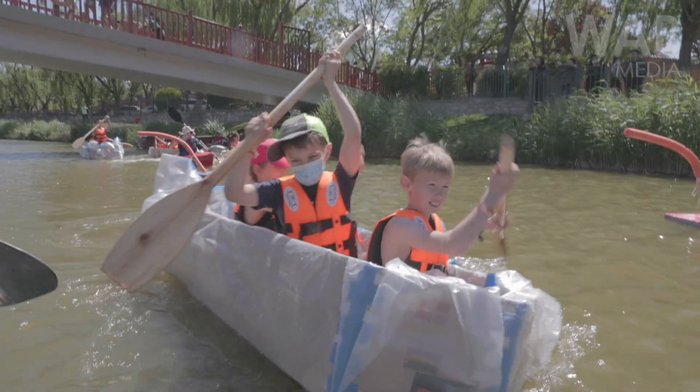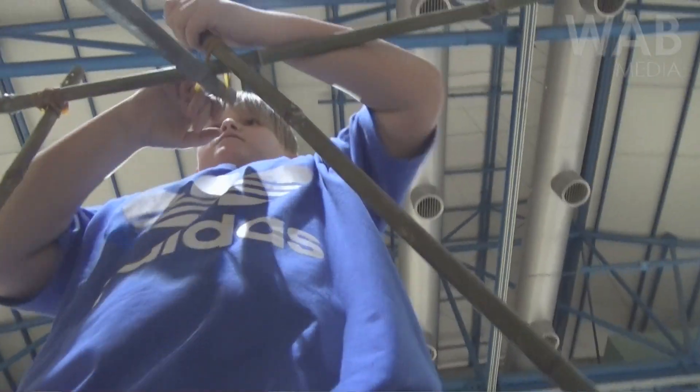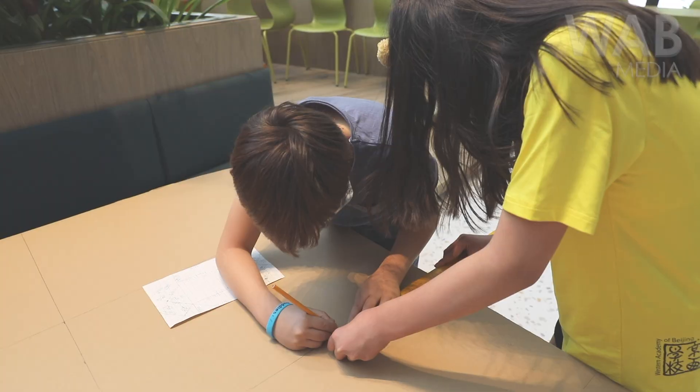In Grade 4 we have a unit of inquiry called 'How the World Works,' and the central idea is 'purpose impacts design.' For the last seven weeks the kids have been working through the design process, building bridges, testing, looking at different shapes, and looking for stability in structures.